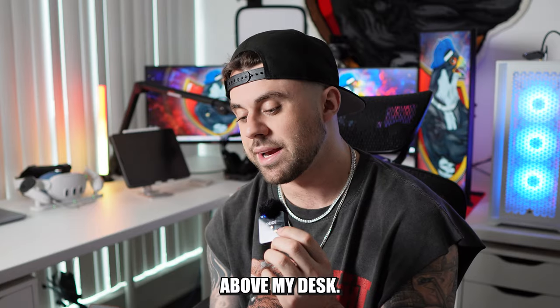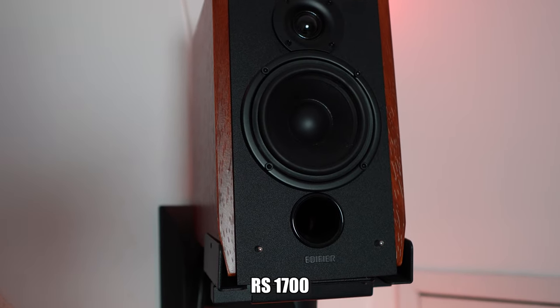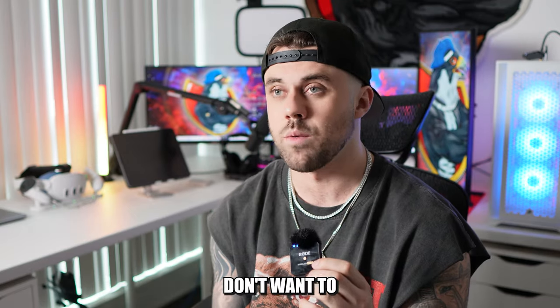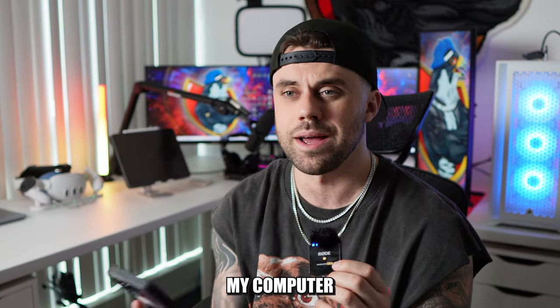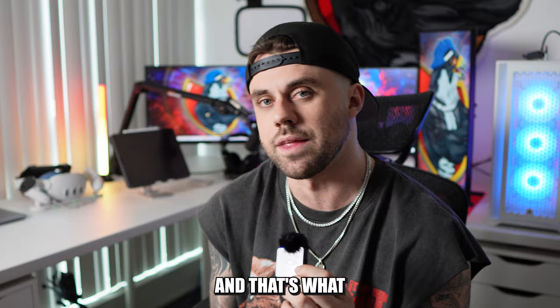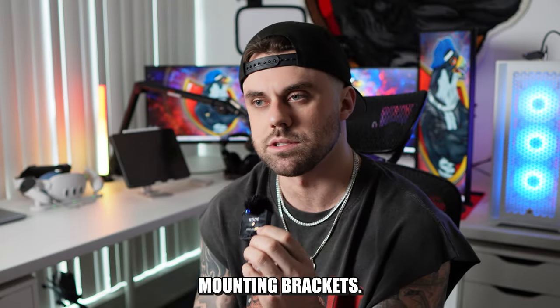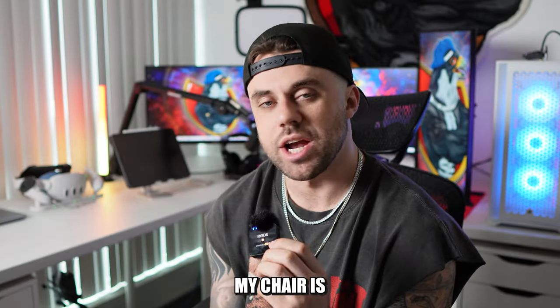My headset is the Astro A50s. Above my desk I have the Edifier R1700 Bluetooth bookshelf speakers — sometimes I don't want to wear my headset and just want to listen to audio out of speakers. I mounted them on the wall with bookshelf mounting brackets from Amazon.